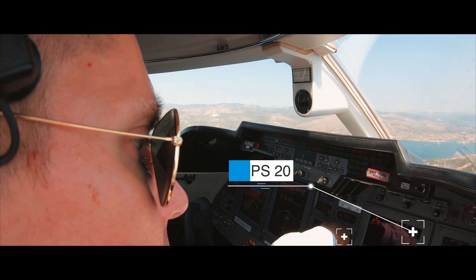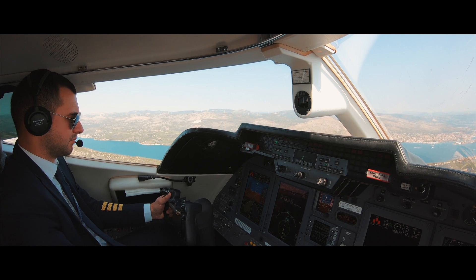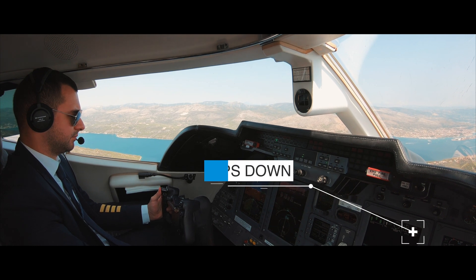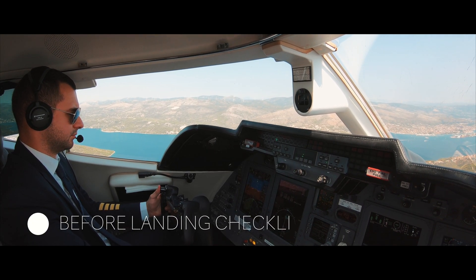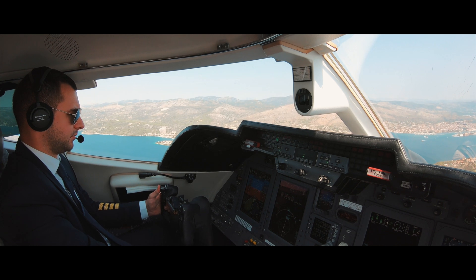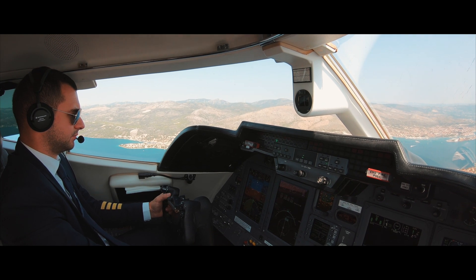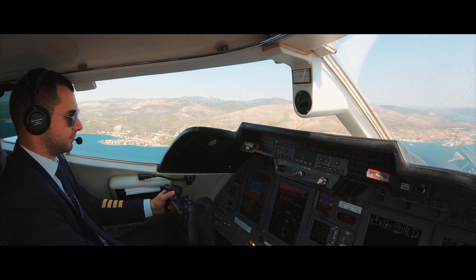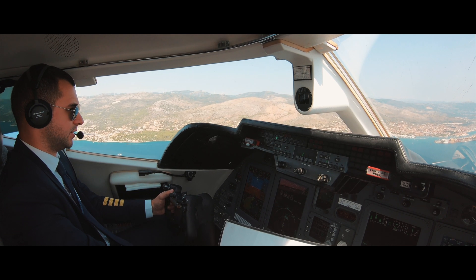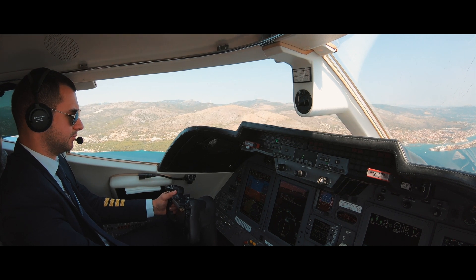Landing checklist: Gear down to the grid. Spoilers arm. Flaps down, full down indicating. Anti-skids on, lights out. Hydraulic pressure checked green. No steering armed. Ignitions on. APU heat off. Landing clearance - to go. And stand by five minutes.